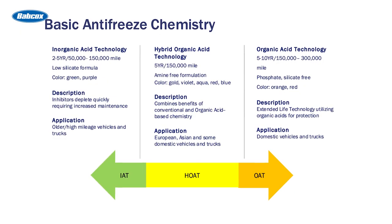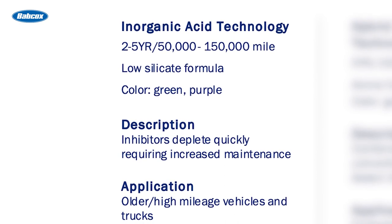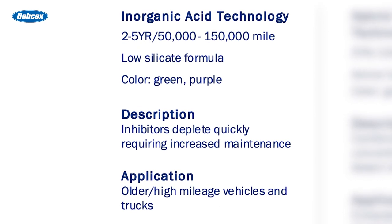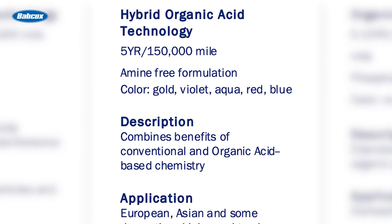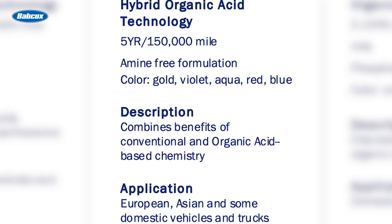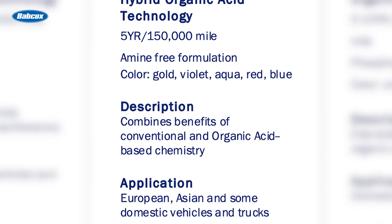As you can see by this slide, there are basically three types of antifreeze chemistry. The first is IAT, or inorganic additive technology. These are typically good for two to five years, are green or purple, and are of a low silicate formula. Next is HOAT, or hybrid organic acid technology. This type is usually good for five years and up to a hundred and fifty thousand miles, and is gold, violet, aqua, red, or blue. These combine the IAT and the OAT technologies.